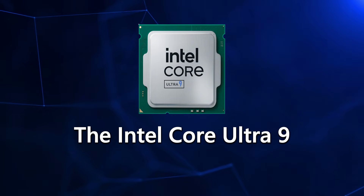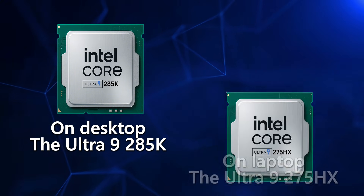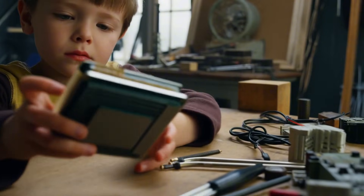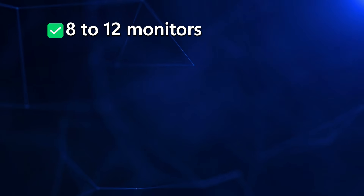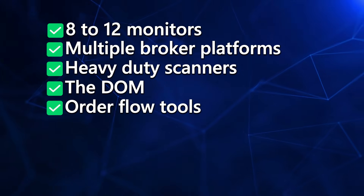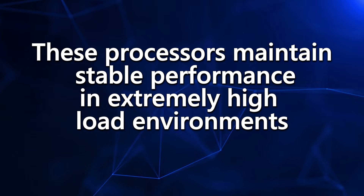Now let's talk about the Intel Core Ultra 9, because this is where Intel finally gets serious. We're only talking about the top models: on the desktop, that's the Ultra 9 285K, and on the laptop, it's the Ultra 9 275HX. These chips produce benchmark scores so high they make everyday consumer CPUs look like children's toys. The Ultra 9 285K and 275HX are what I recommend for traders running 8 to 12 monitors, multiple broker platforms, heavy-duty scanners, the dome, order flow tools, AI scanners, time and sales, backtesting software — and sometimes all of this at the same time. These processors maintain stable performance in extremely high-load environments and are built for the kind of real-time multitasking that traders do all day.